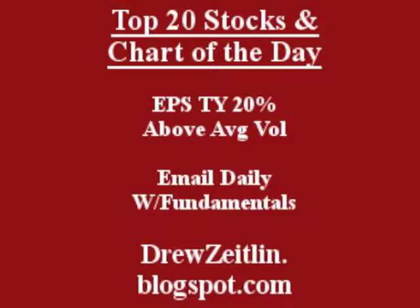Get the top 20 stocks and the chart of the day emailed daily to you absolutely free — fun, fast, and trusted at DrewzeIsland.blogspot.com.